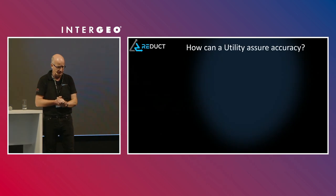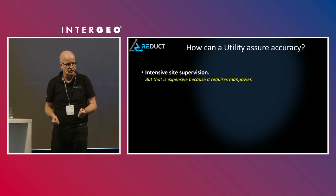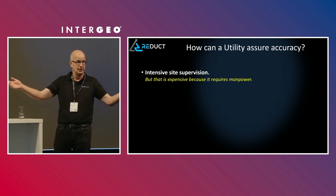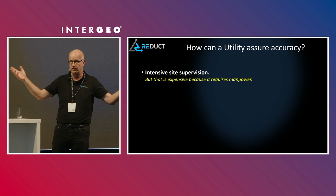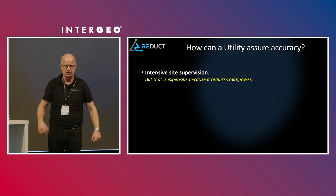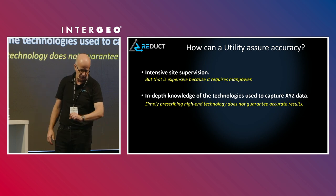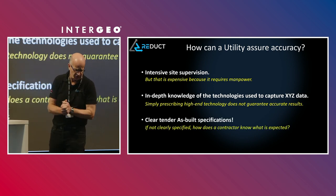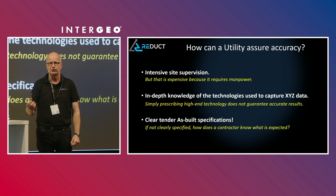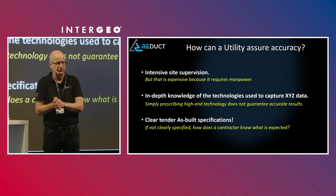So how can we ensure accuracy? One option is sending supervisors into the field — very expensive and time-consuming. And that supervisor must be a miracle person, because now you need knowledge about 65 million technologies used on your network. In the old days it was simple; you had a tripod and that was about it. Now you need to be an expert on everything — nobody is. So that's not the solution. The only way to get it better is to make your tender specifications clearer: what do you want, how accurate do you want it, and possibly with what method?